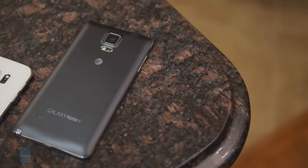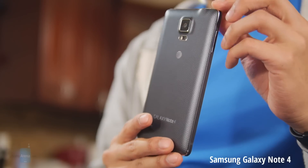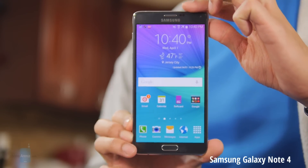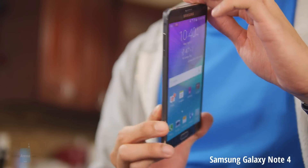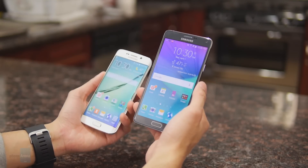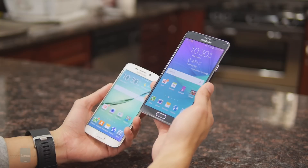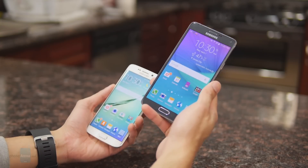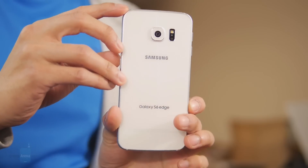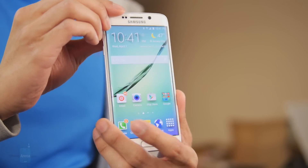The S6 Edge definitely has more of a premium design over the Note 4. The Note 4 still has a pretty good-looking handset with a more contemporary look featuring the leather back casing and the metal trim bezel, but obviously the size factor is something of concern for some people. It might be too large for them, but Samsung really improved with the design of the S6 Edge and it's by far the most beautiful looking phone they produce.